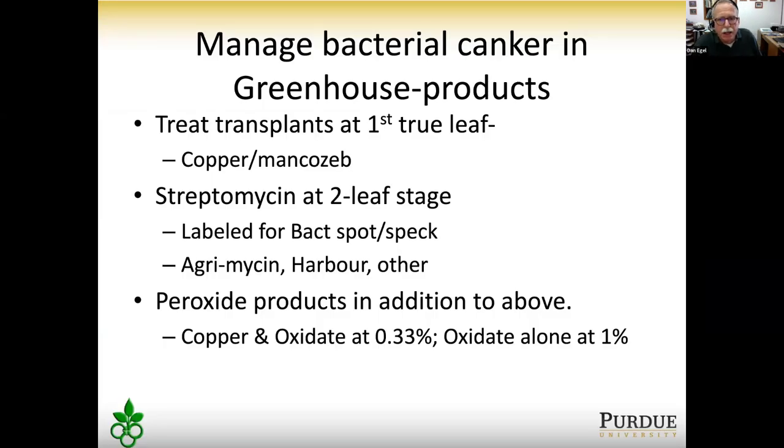How to manage bacterial canker: the most important step is treating transplants. At the first true leaf, if you're growing transplants, use a tank mix of copper and Mancozeb (trade names: Dithane, Manzate, or Pincozeb) — make sure they're labeled for greenhouse use. At the two-leaf stage, I recommend a streptomycin product (trade names: Agromycin, Harbor, and others). Note that streptomycin is not labeled for use outside the greenhouse.